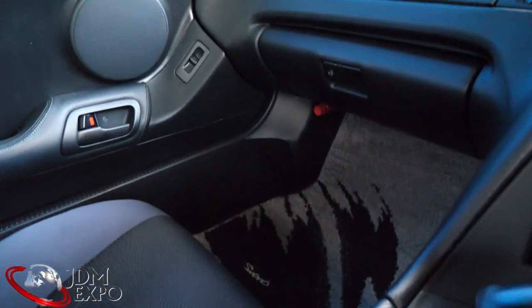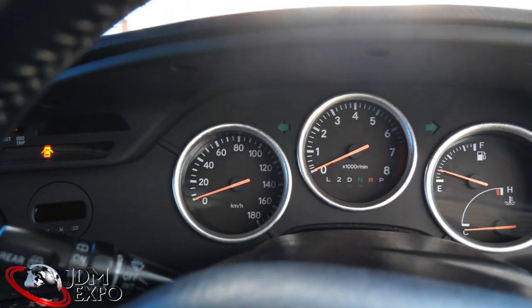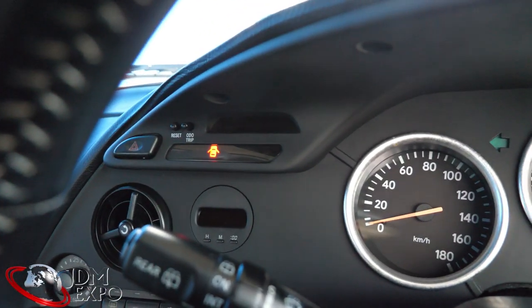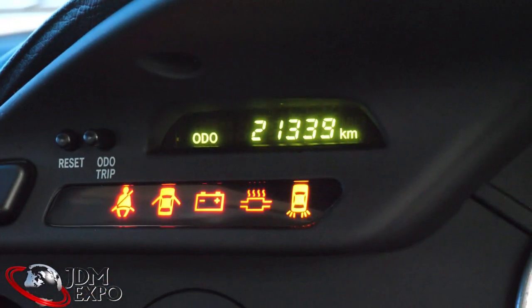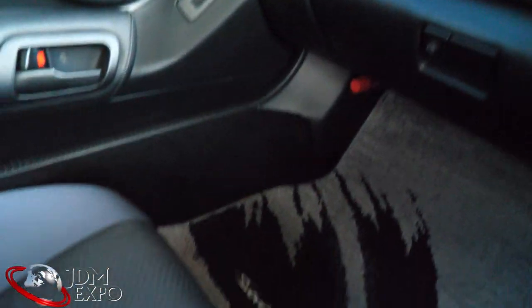Alright, so we're here with the interior and as you can see this dash looks pretty nice all around. Let me show you the mileage here — there it is. And yeah, as I mentioned, everything's pretty much original here.